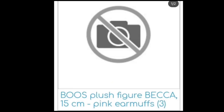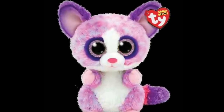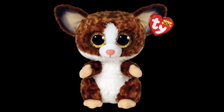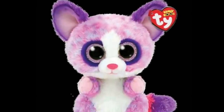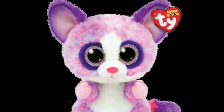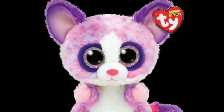This next Beanie Boo is also from my last news video. All we knew was that she was gonna be named Becca, be pink, and have earmuffs — but now we finally have pictures! Turns out she is this adorable pink bush baby, the second bush baby that Ty has made, which I'm really happy about because I loved Binky. She doesn't have pink earmuffs, which I'm a little disappointed about, but this Beanie Boo is super cute. The thing I love most is her color scheme — blends of purples, pinks, and even blues. She also has airbrushing and I love her.